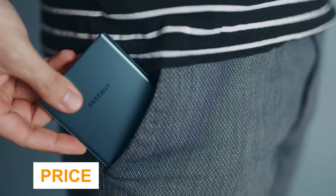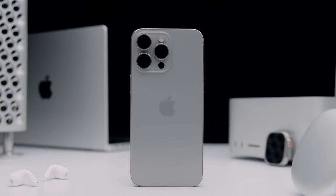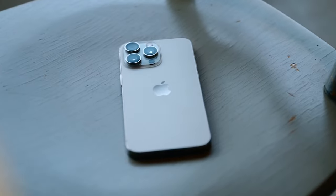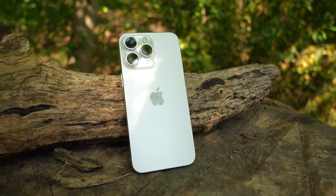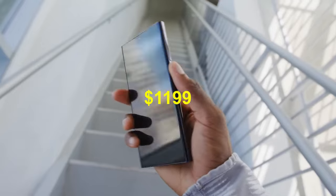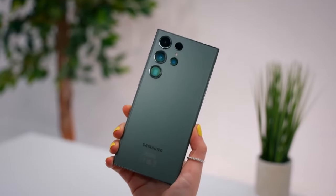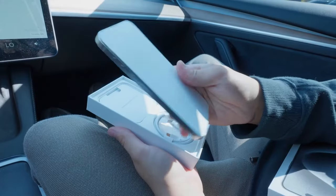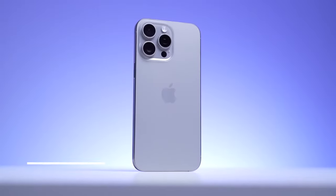Both the iPhone 15 Pro Max and Galaxy S23 Ultra are among the most expensive phones available. Apple's iPhone 15 Pro Max starts at $1,199 for 256GB, $1,399 for 512GB, and $1,599 for 1TB. The Samsung Galaxy S23 Ultra also starts at $1,199 for 256GB, $1,379 for 512GB, and $1,619 for 1TB. In this category, the iPhone 15 Pro Max is the winner and more affordable.